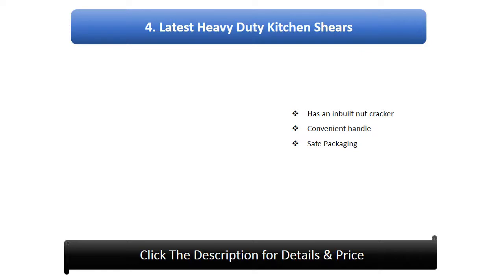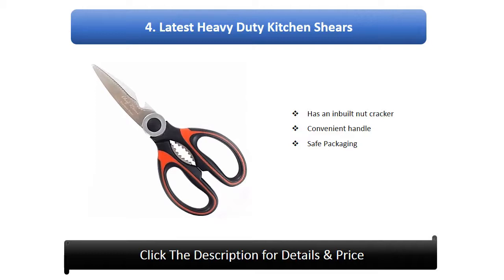Number 4: Latest heavy duty kitchen shears. Has an inbuilt nutcracker, convenient handle, and safe packaging.